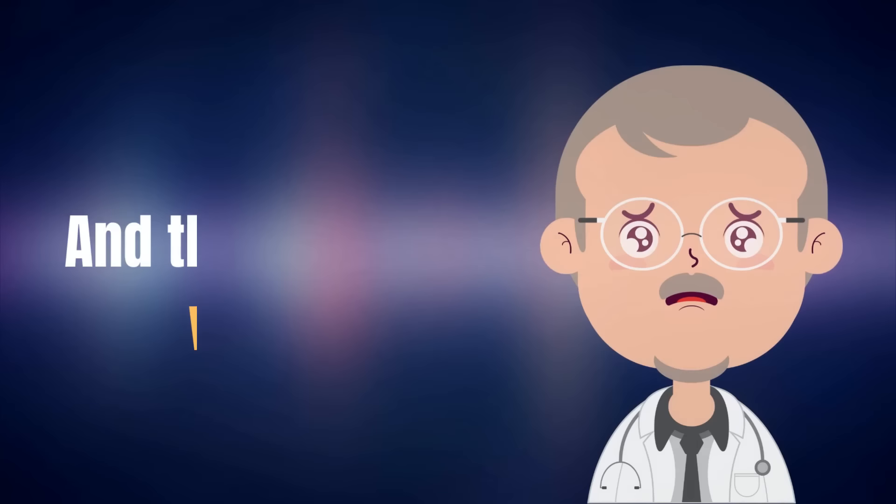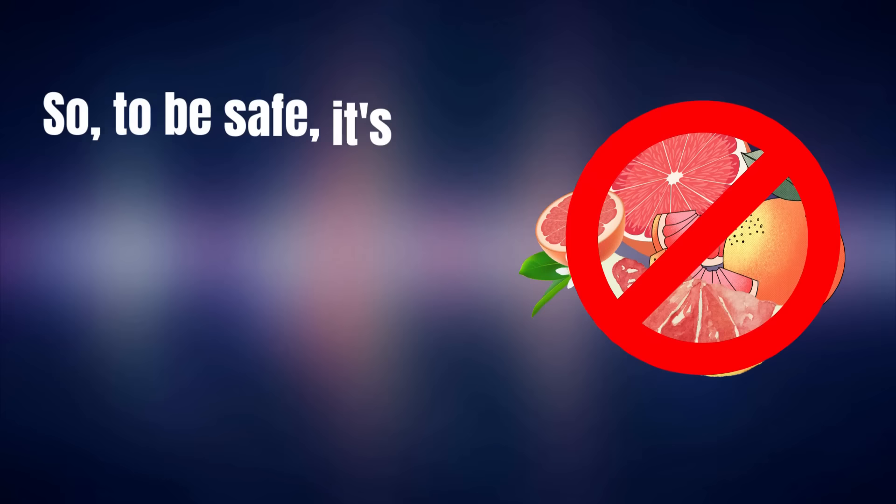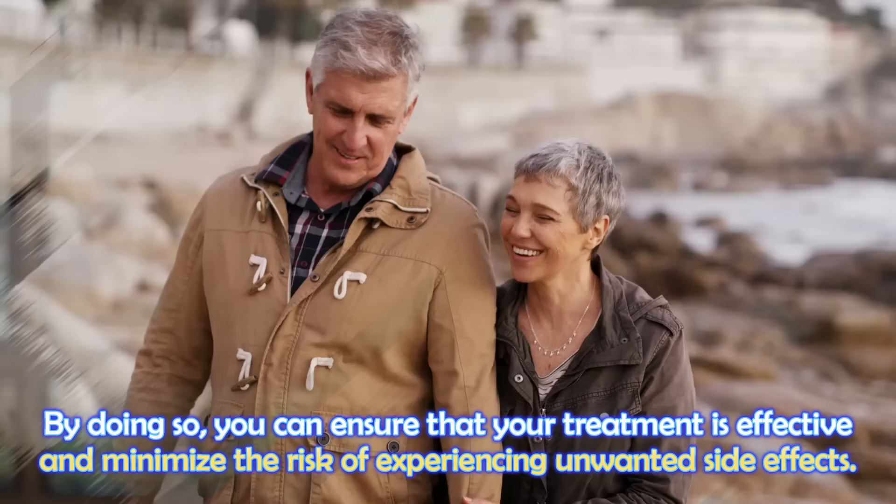This can lead to stronger effects of amlodipine as well as more significant side effects, and that's not what we want. So to be safe, it's best to avoid consuming grapefruit or grapefruit juice while taking amlodipine. By doing so, you can ensure that your treatment is effective and minimize the risk of experiencing unwanted side effects.